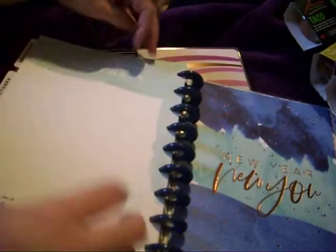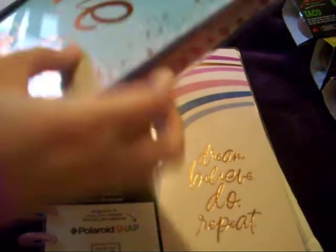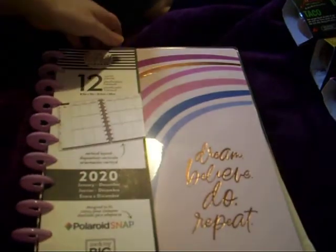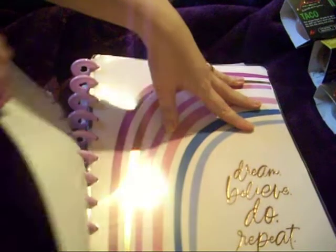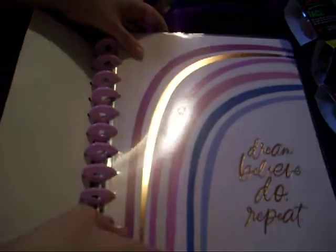There's no contents page on this one, but you do get a nice bit of note paper each month. And then this one is a Big Happy Planner — we can't get an awful lot of this in shot but I luckily haven't taken the packaging off yet.